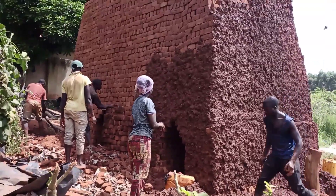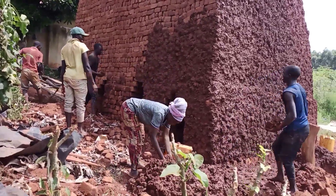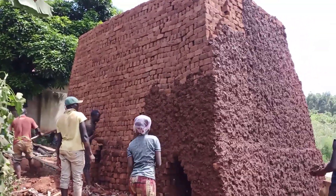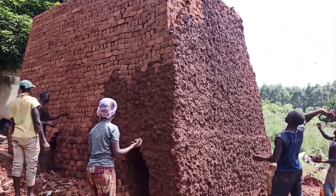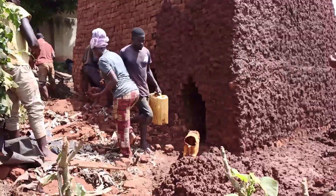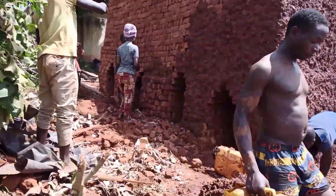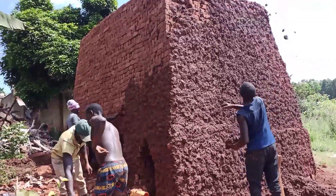After stacking the bricks and the kiln is made very well, we have to seal it all up and block air spaces so that during burning we don't lose a lot of heat to the surroundings. What is done is we get the mud, mix it with water, and then apply it all around the kiln. I tell you guys, every part of this brick-laying process is not a simple one.